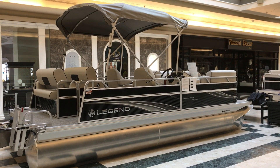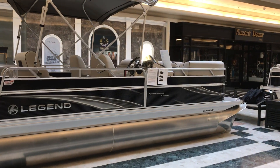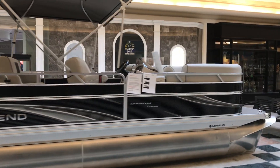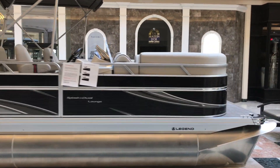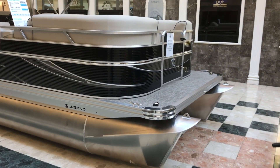Today's walkthrough is going to be the new Legend Splash Dual Lounge. Nice front deck — let's go and check her out.